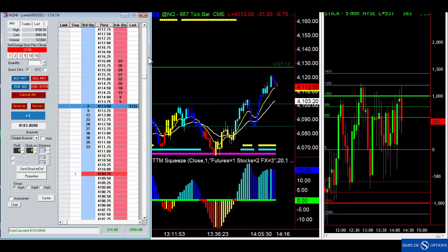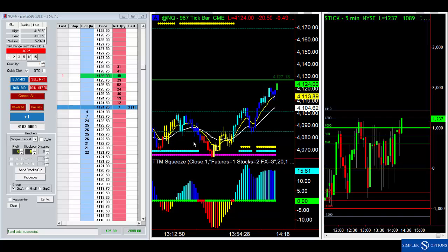Now I've got one contract and I'll change that target to 41.26. Let it sit. That's just some of the things we'll do in terms of managing these trades. Let me pause it and see if we can get our target hit — push push!